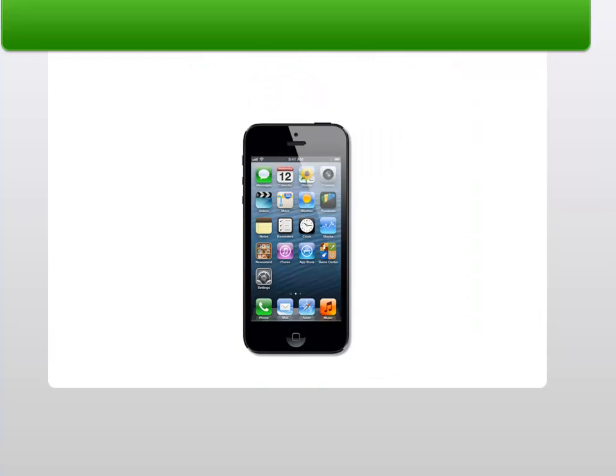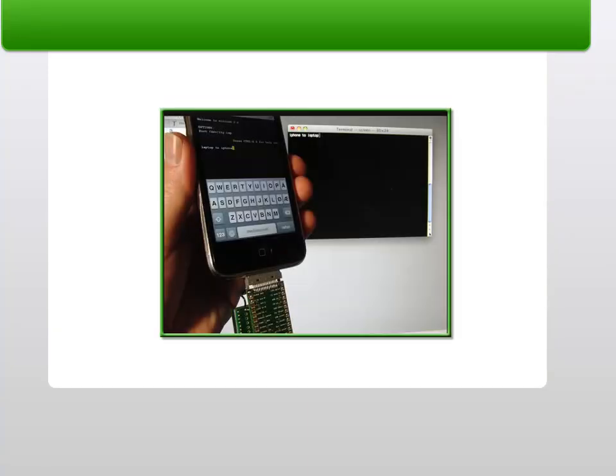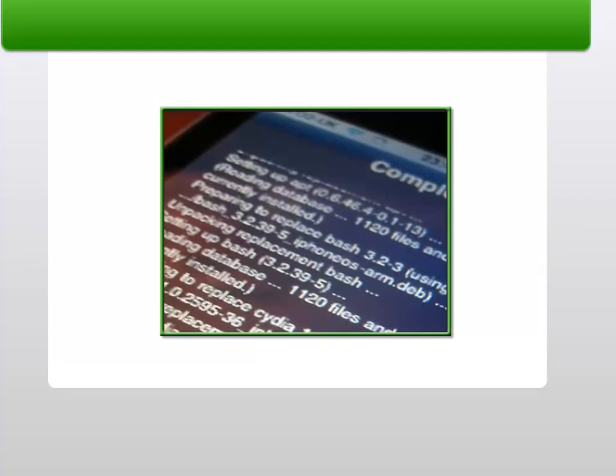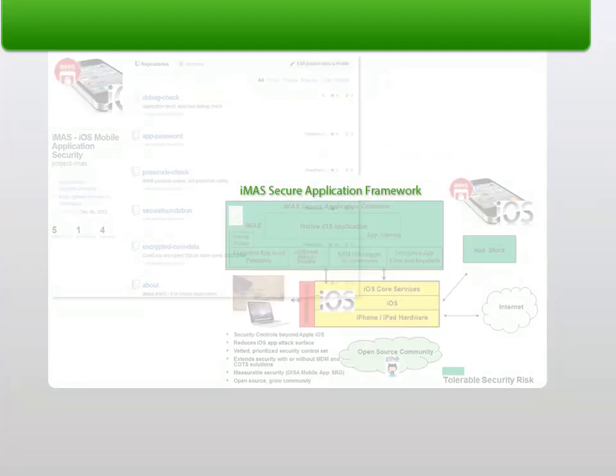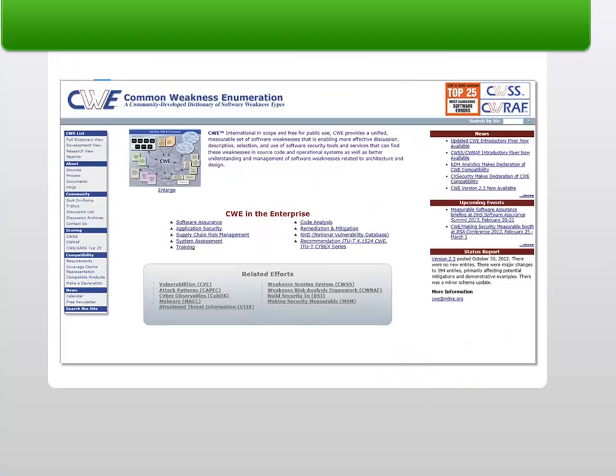The project goal is to reduce the adversary's ability and efficiency to perform recon, exploitation, control, and execution on iOS mobile applications. Research outcomes include an iOS application framework for download and use. The framework will contain individual security controls vetted against industry security best practices, including the Common Weakness Enumeration.